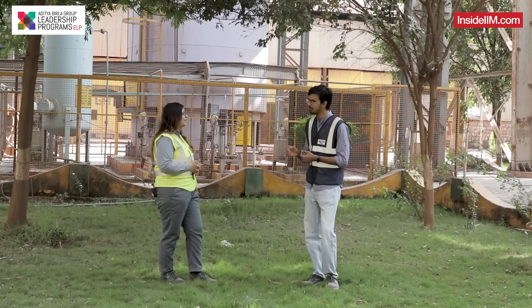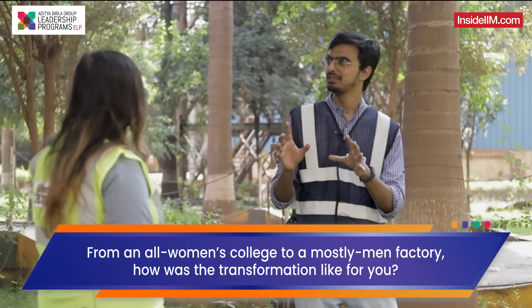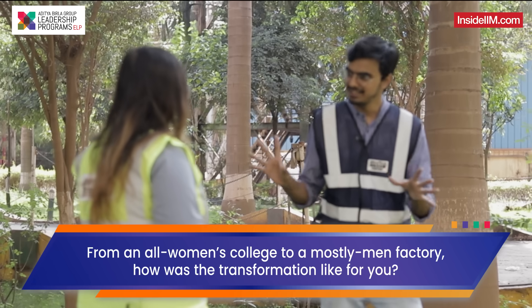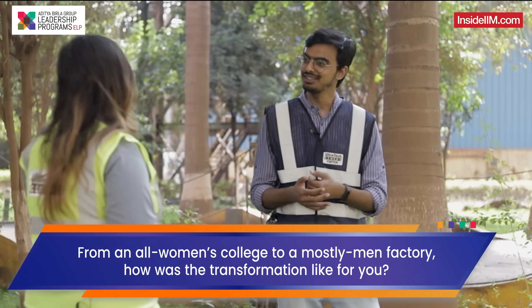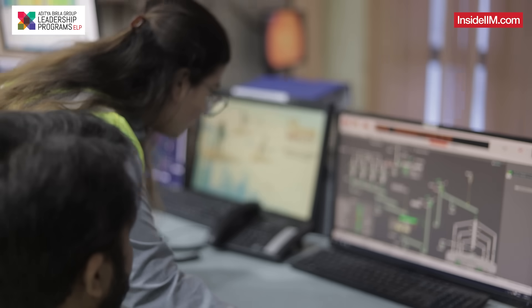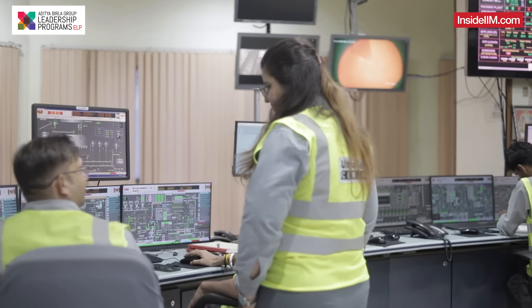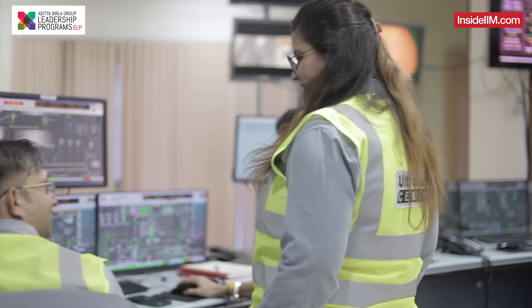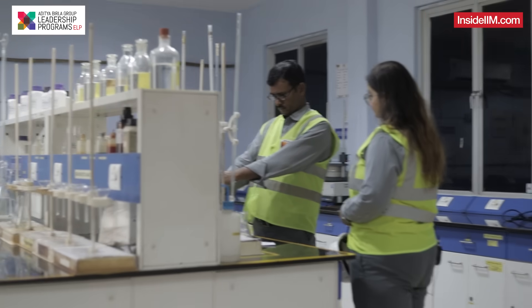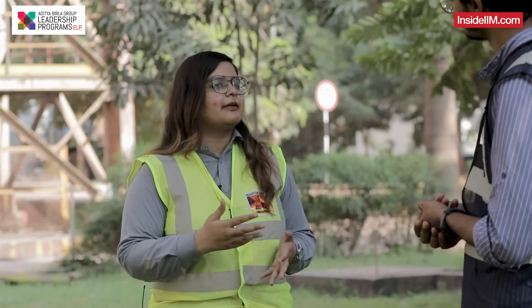From an all-girls college to probably an all-men setup — how was that transformation for you? When I joined here there were just three to four girls working and I was the fifth one who joined. I thought it was going to be challenging but it wasn't, and that was really surprising. Because ABG is inculcating women into its culture, and you can see that there are amazing women leaders working at amazing positions.